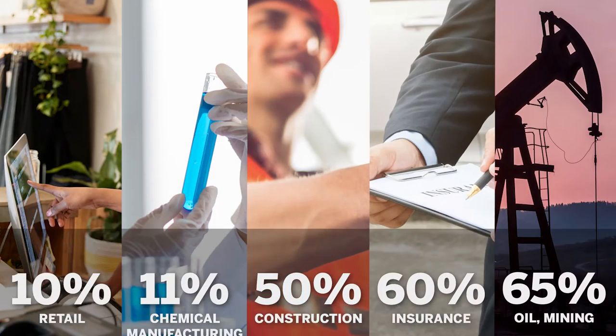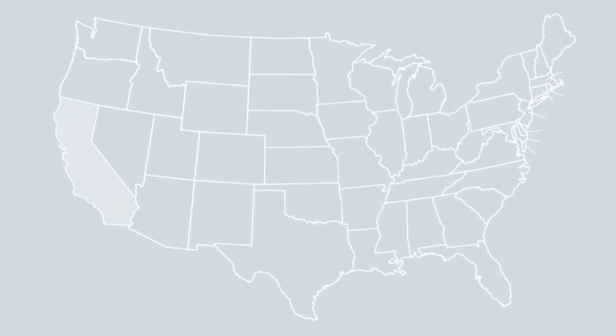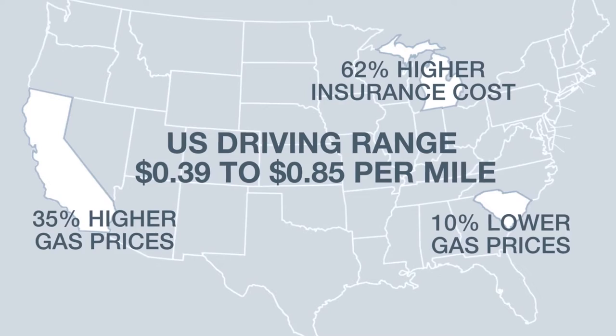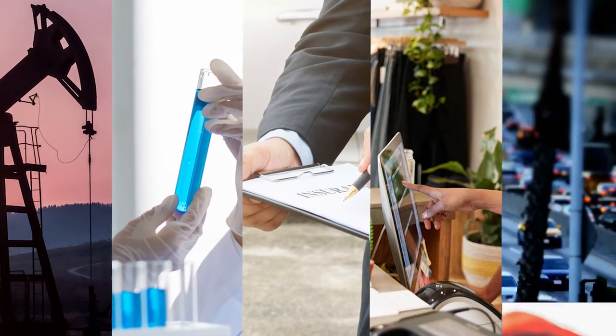Depending on the industry, typically between 10 and 70 percent of employees drive almost daily as part of their job. And the cost of driving their cars can vary widely, from 39 cents per mile to 85 cents per mile. But most companies manage their vehicle programs and mileage reimbursements in a way that treats all of their drivers equally.